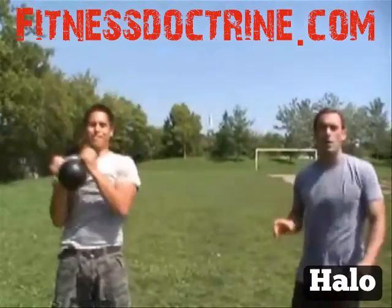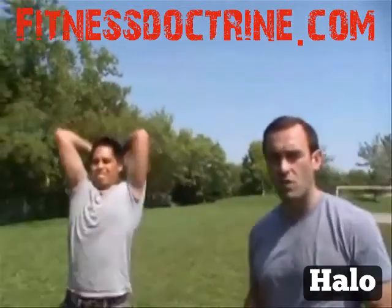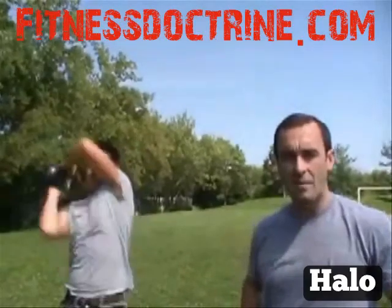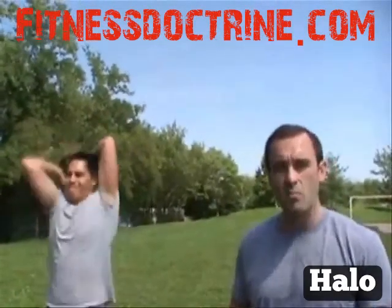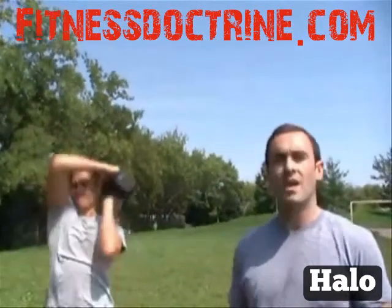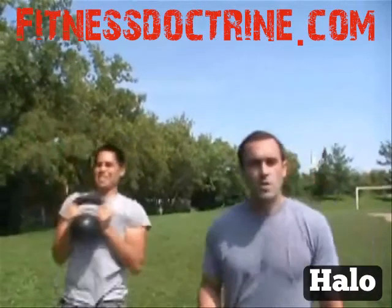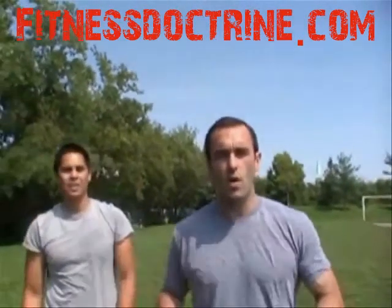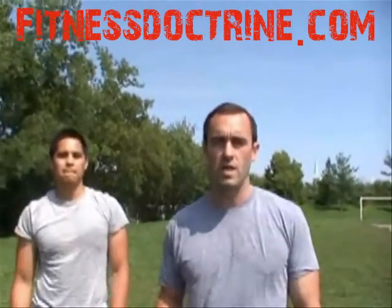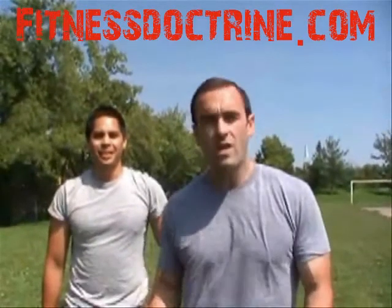The next one Chris is going to do is called a halo. Again, it all comes back to resisting rotation, bracing the abs, and focusing on that type of movement rather than crunch, crunch, crunch. So forget about the crunches, get with the kettlebells, kick the crunches to the curb. Those are the five best abdominal and torso exercises you can do with kettlebells at home in a very small amount of space.